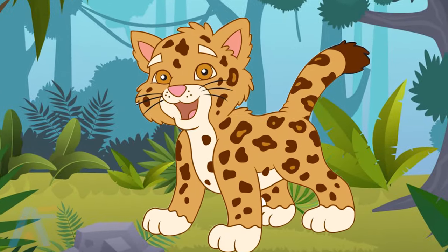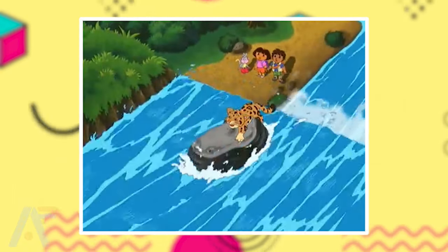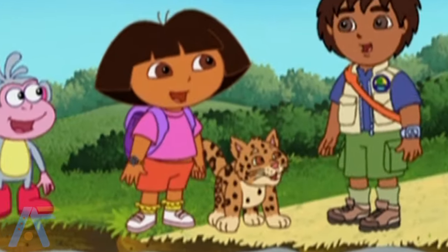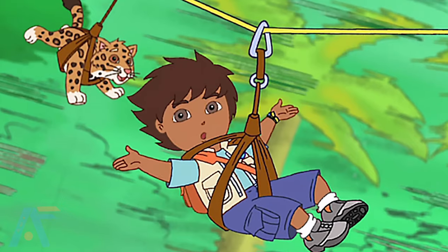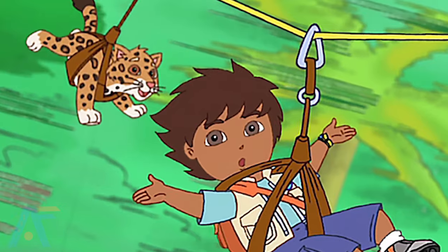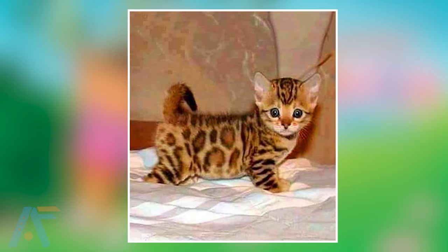Starting with Baby Jaguar. Baby Jaguar, a playful and adorable jaguar cub, is a beloved member of Dora the Explorer's team. With his curious nature and friendly demeanor, he joins Dora on exciting expeditions, bringing joy and excitement to their journeys. See one of the great, cute, and adorable characters, Baby Jaguar, in real life.